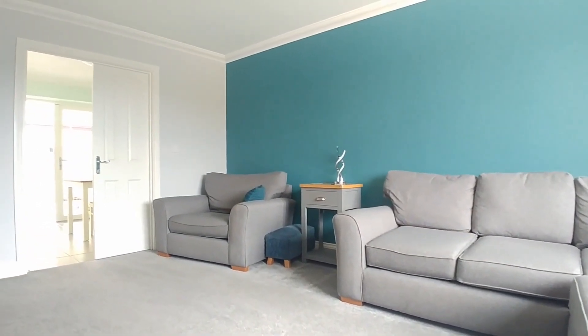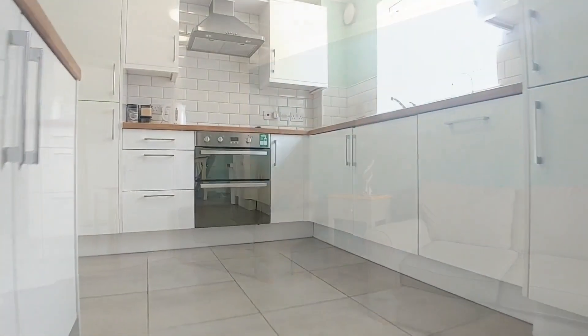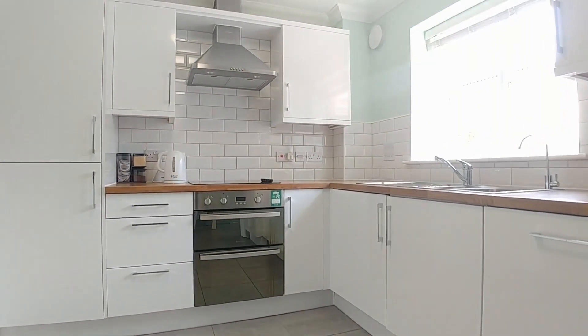It's got some brilliant features. We've got entrance hallway, downstairs cloakroom, sitting room, kitchen diner, and the bonus of a conservatory on the back.